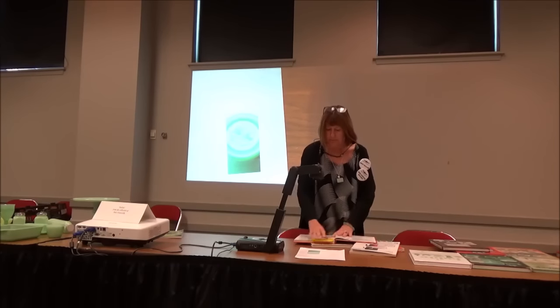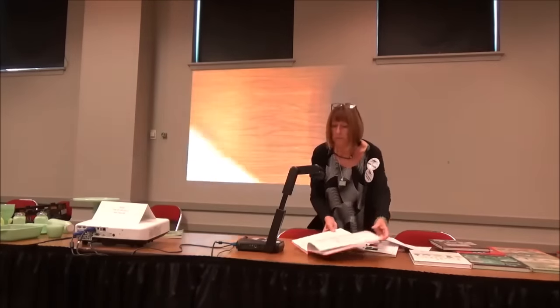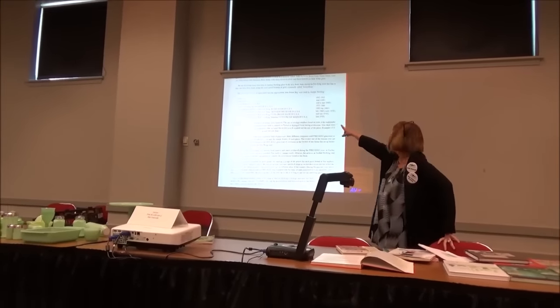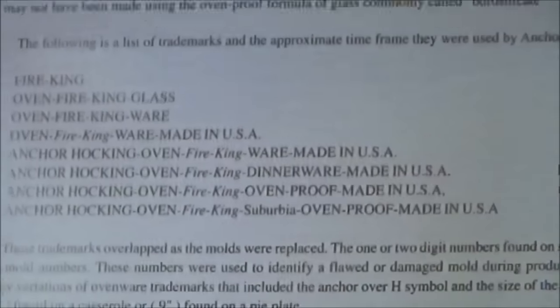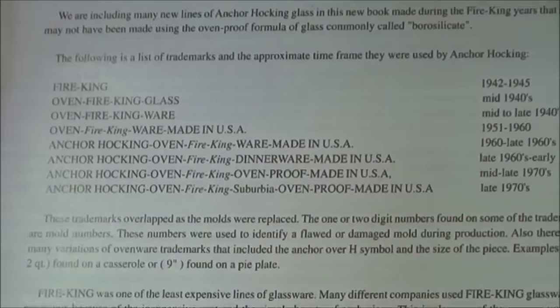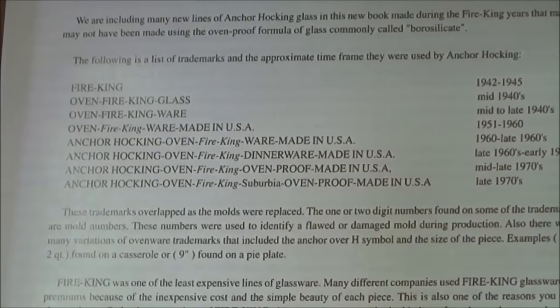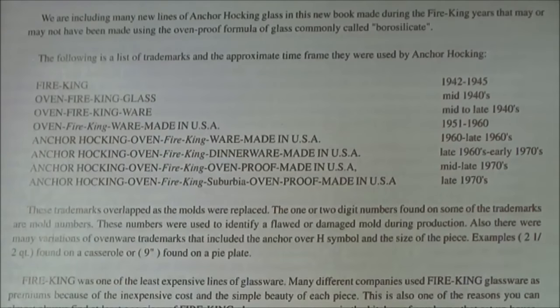I want to talk about the Fire King marks. This chart will tell you what's on the bottom of your glass and when it was made. If you just have the word Fire King, you'll know it was made in a certain period; if it says oven glass, et cetera. For example, if it says 'oven Fire King' with no USA, it was made mid to late 1940s. If it says 'Fire King, Made in USA,' it was made from 1951 to 1960. So you can actually date your pieces by reading the marks.